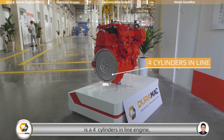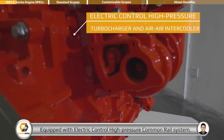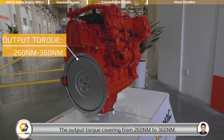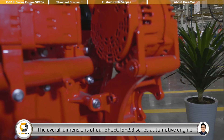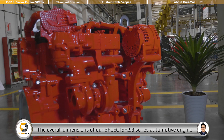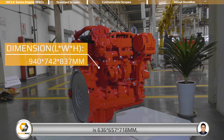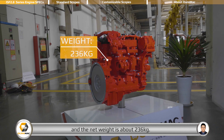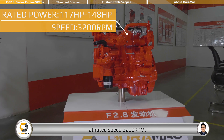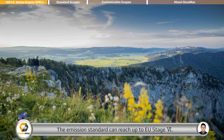It is a 4-cylinder inline engine with 2.8-liter displacement, equipped with electric control high pressure common rail system, turbocharger, and L2L intercooler. The output torque covers from 160 Nm to 360 Nm. The overall dimensions are 636 x 657 x 718 mm, and the net weight is about 236 kg. The rated power covers from 117 hp to 148 hp at rated speed 3200 rpm. The emission standard can reach up to EU Stage 6.